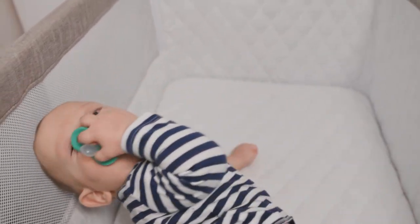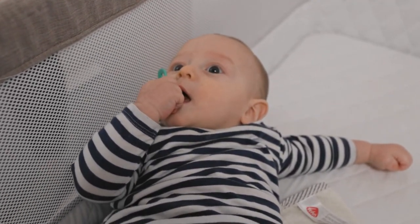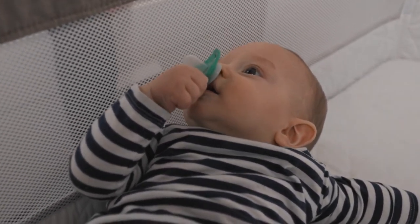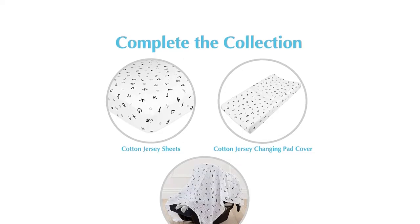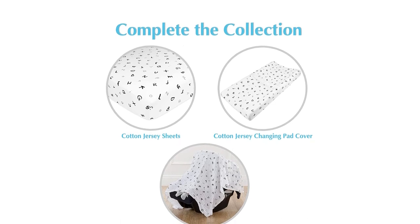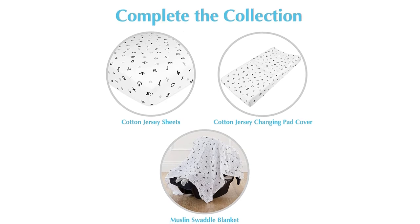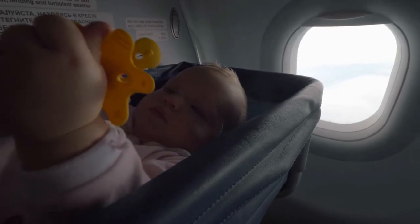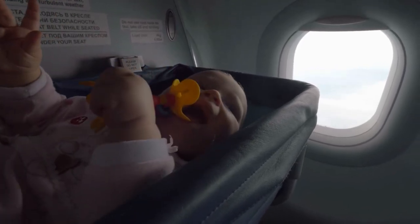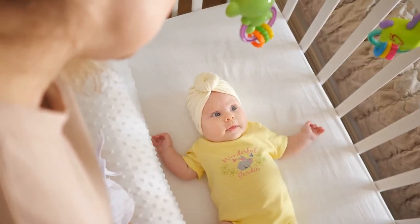These sheets are available in four sizes to fit all standard bassinets and cradles on the market. The sheet is easy to machine wash on a delicate cycle and tumble dry on low temperature or line dry. The item offers a 30-day money-back guarantee in addition to a one-year quality guarantee, which gives the buyer confidence when purchasing. Customer reviews are approaching 500, with a satisfaction score of 4.6 out of 5.0. There are 89% happy customers who like the item for its ideal fit, softness, and affordability.